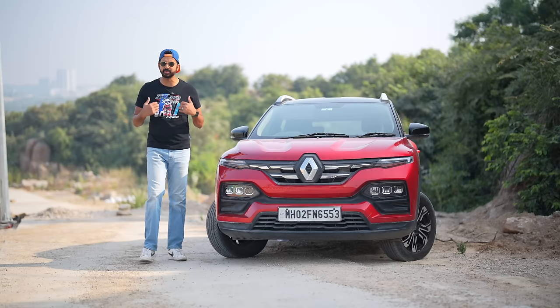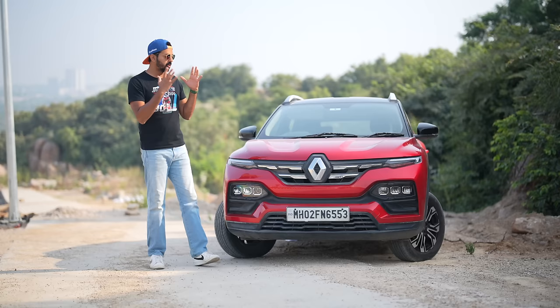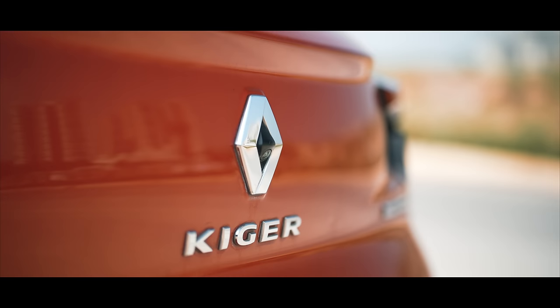Hi guys and welcome to another vlog. This is the Renault Kiger, a car which has been lying with me for more than a year now. I got so bored of driving this in Mumbai that I drove it all the way from Mumbai to Hyderabad. I have good knowledge about how this car is to live with, so in this video I'm going to be telling you what's impressive and what's not about the Renault Kiger.